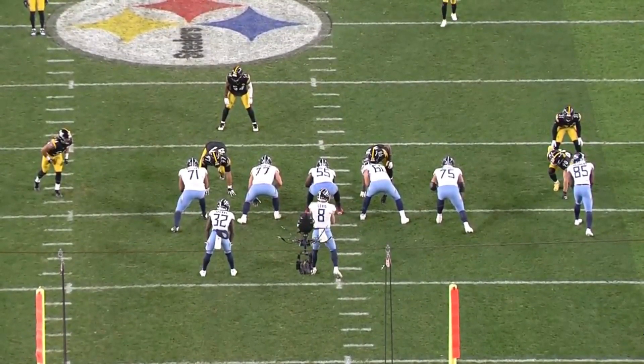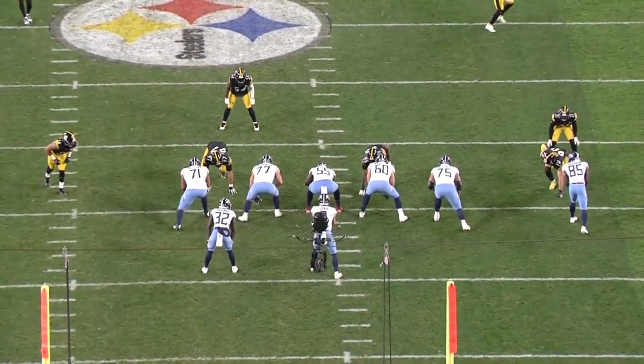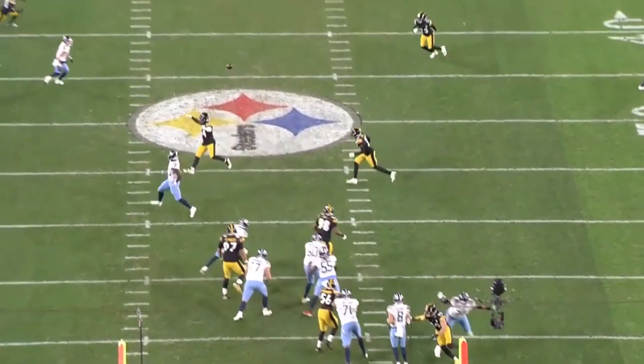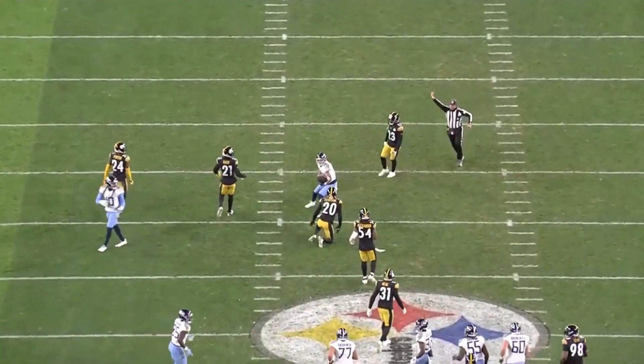End zone view, pre-snap. Steelers aren't showing any additional pressure. Unfortunately, the Titans offensive line — there's always pressure. A little left to right. Will does a good job navigating the pocket, just does a little scoot left to right, slings it right over top of the linebacker we looked at before. First down, field goal range.